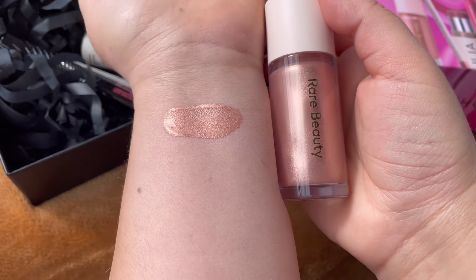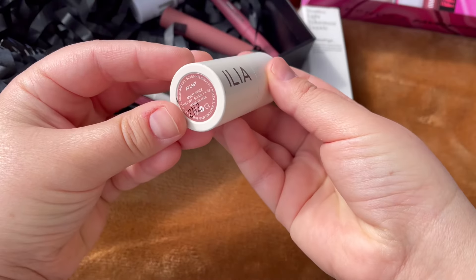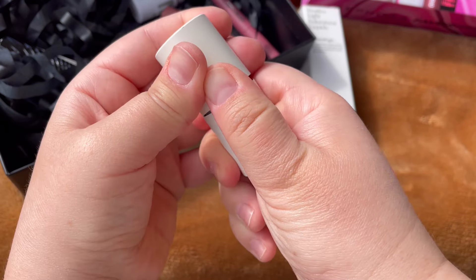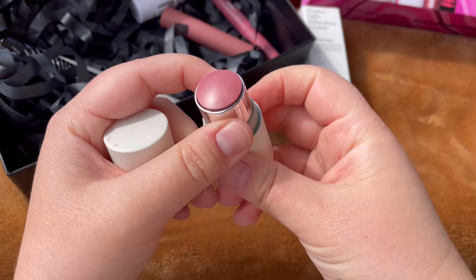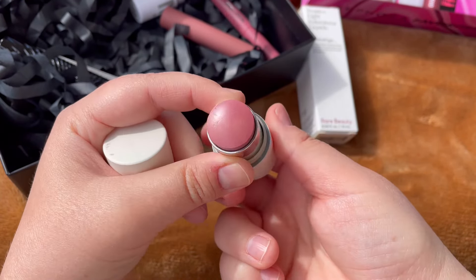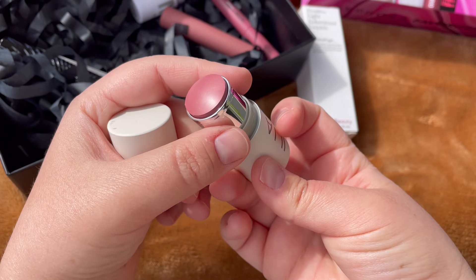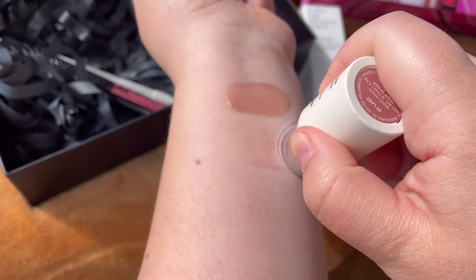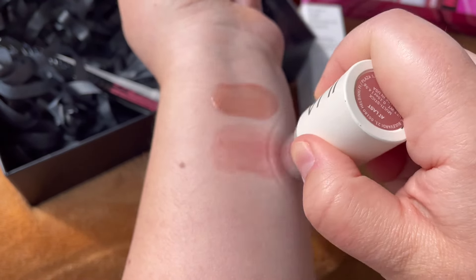Second, we have from ILIA Beauty a multi-stick in the shade At Last. This has a 12-month shelf life and is made in the USA. This is my first product from ILIA and I think it'll give a very beautiful, sheer, natural look.